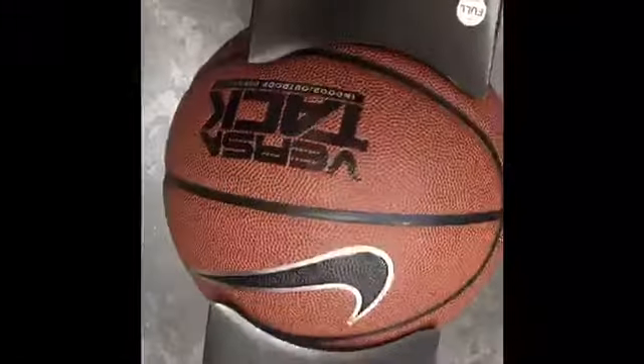So guys, I am getting this basketball right here. It's a Nike Versitac — pretty nice, pretty big. I really like it so I'm going to get it. My old one is kind of worn out so I need a new basketball.